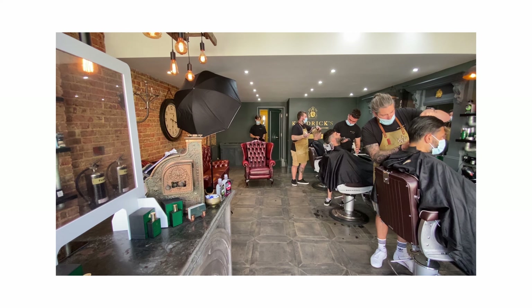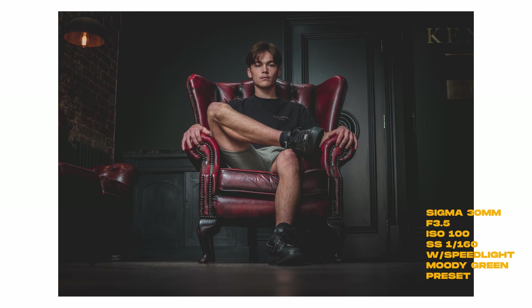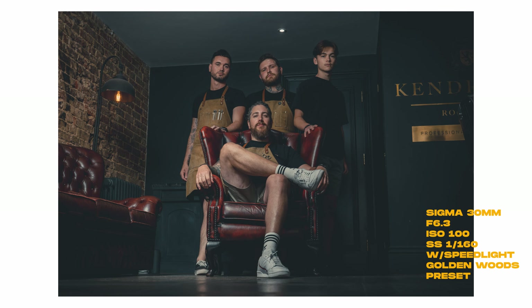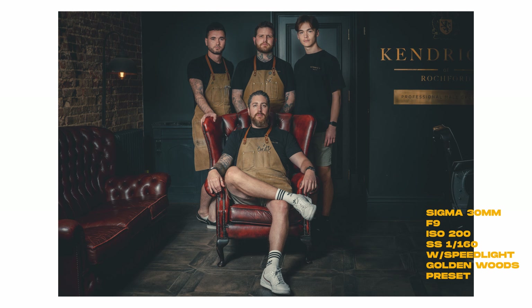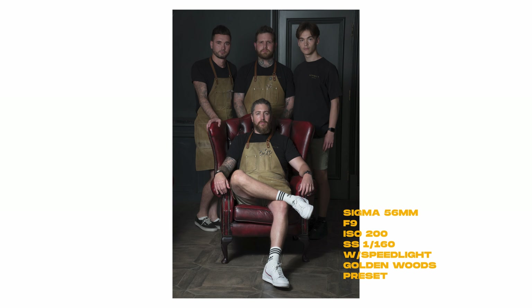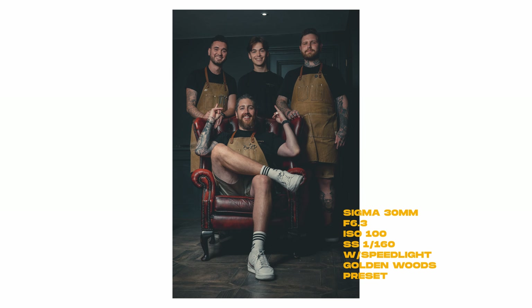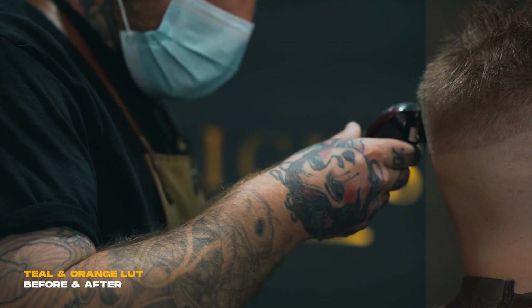Moving on to the team shots, I rearranged my setup a little bit and utilized the chair as a bit of a feature. Having Max there was really helpful — he helped me get the camera and speedlight all set up. Once the guys were in position I got a couple of shots from different angles: low down to make them look a bit more powerful, and then a bit higher up to try and cut some of the ceiling out. I also shot these at a lower aperture to increase the amount of the image that is in focus, making sure all of their faces would be sharp.